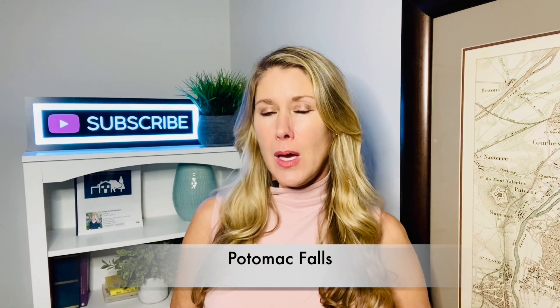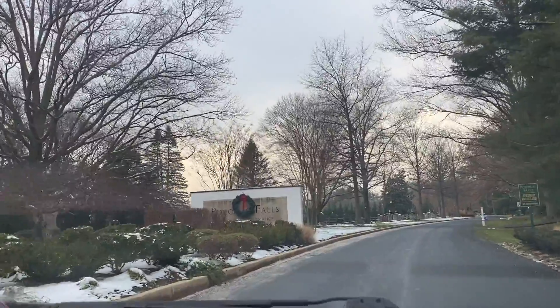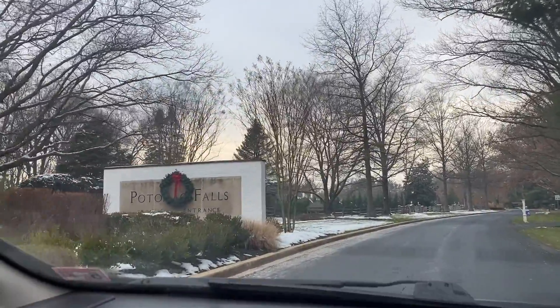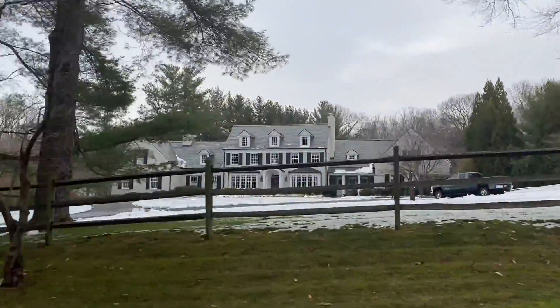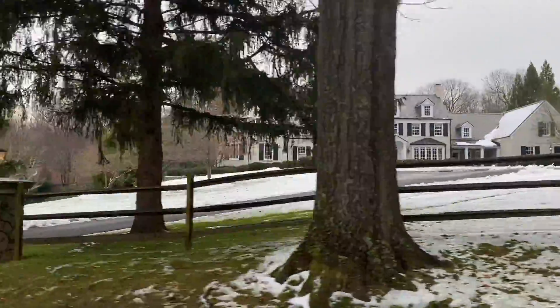The first neighborhood we're going to look into is called Potomac Falls. Potomac Falls is located right off of Falls Road and is bordered by Potomac Village Shopping Center and Great Falls Historic Park, so it's a great location. Each lot is at least two acres and the price point will take you between $1.5 and $3 million, but you can find houses up to about $6 million in Potomac Falls. There's no official homeowners association, but they do have a voluntary one which costs about $750 a year. So let's drive through Potomac Falls so you can get a feel for the neighborhood.